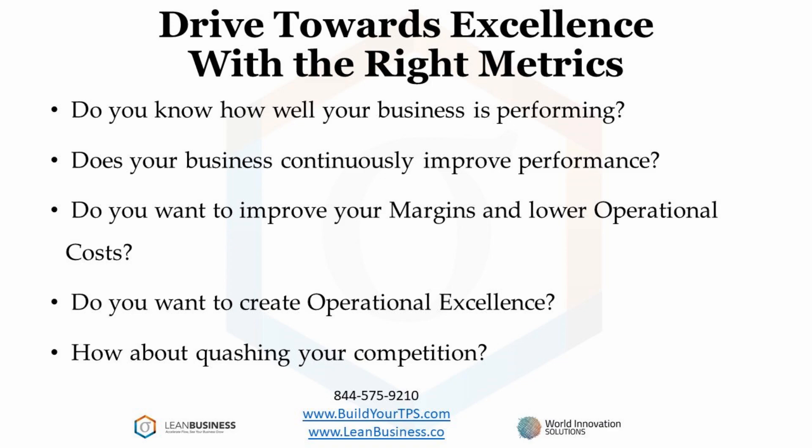Lean Six Sigma improves profit margins by lowering operational costs. It also increases the flow through your company along with quality. This is how you create operational excellence and leave your competition in the rearview mirror. Let's discuss these key metrics that will work for any business.